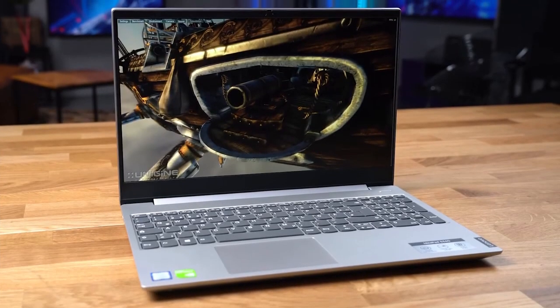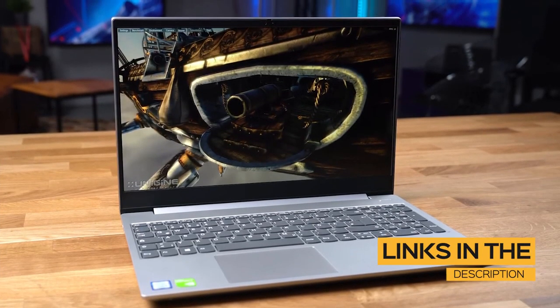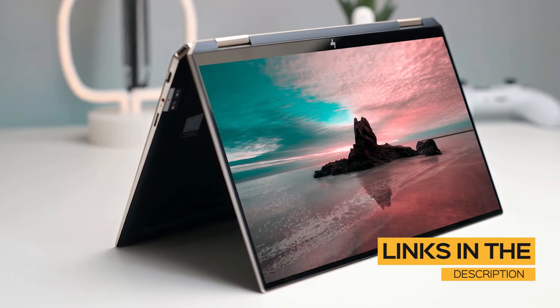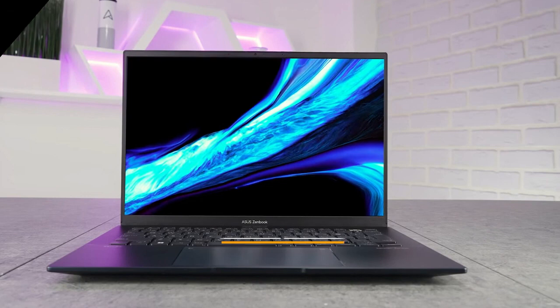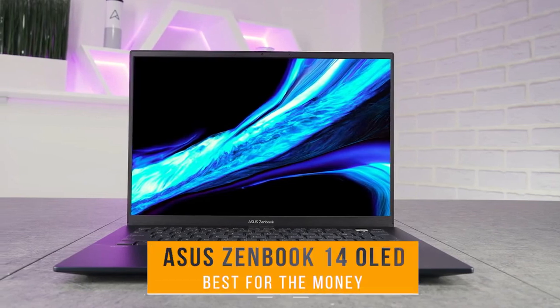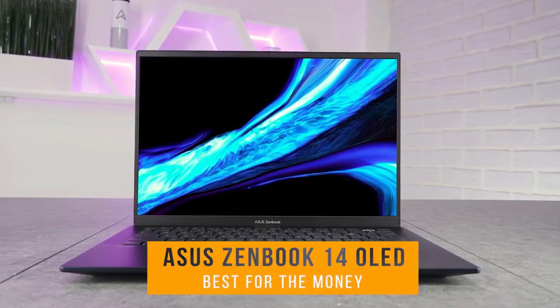All the links to find the best prices on all the products mentioned in this video will be in the description below. The products mentioned are in no exact order, so be sure to stay tuned so you don't miss anything. First on my list is the Asus ZenBook 14 OLED, my choice for the best student laptop for the money.